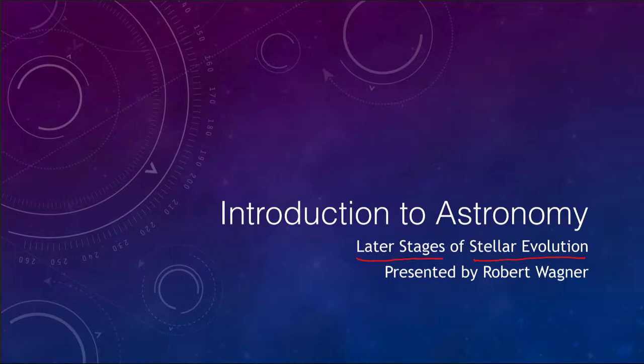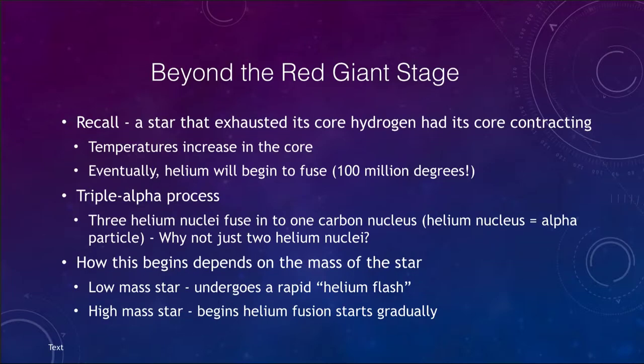Our Sun will remain burning hydrogen into helium as it has done for a long time. However, eventually it will run out of that fuel. We know that it will become a red giant, and what we want to look at is what is going to happen beyond that stage, beyond when the core helium starts to build up to very immense temperatures.